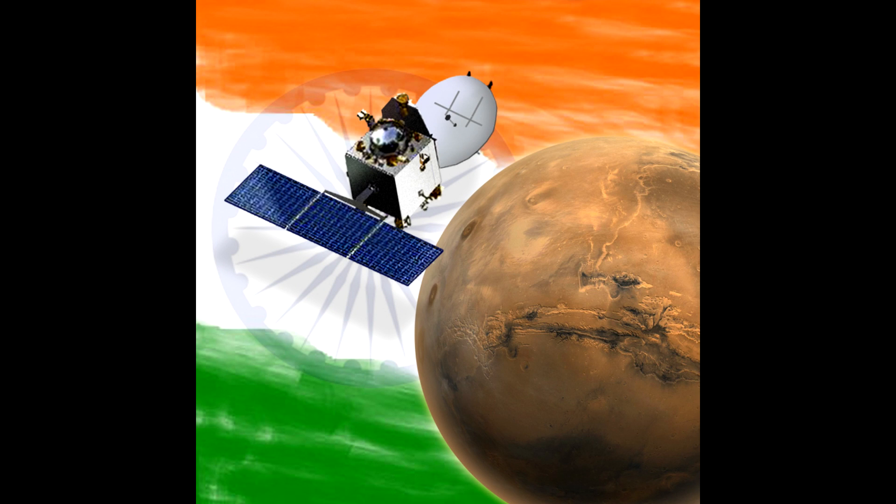Beyond these commercial successes, India also has a spacecraft around Mars. Their Mars Orbiter mission has been in orbit for almost two years now. It's certainly not up to the same level as the NASA missions, but it is quite capable, and it shows that you don't need billions of dollars to explore other planets.